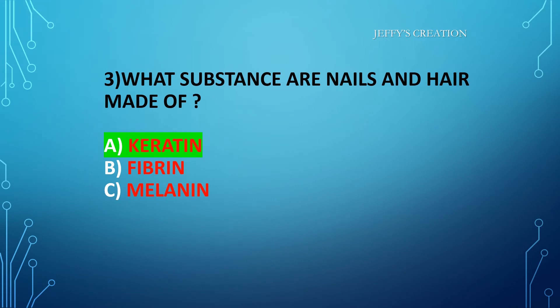The answer is option A: keratin. Congratulations to all those who answered it right. Let's move on to the fourth question.